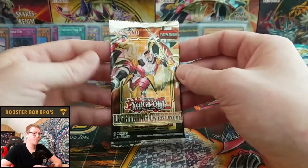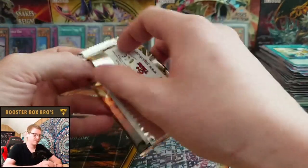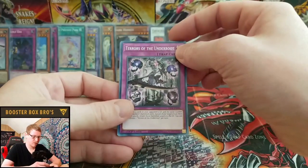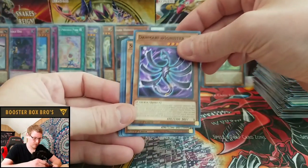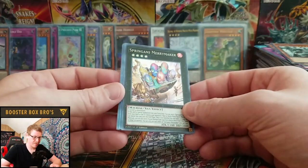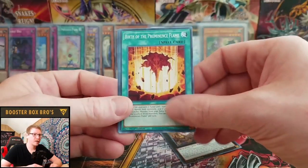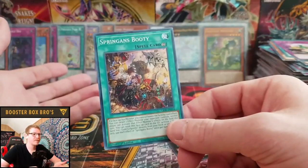One pack to rule them all — cue the epic music! Sprinigan's Merry-Maker. We didn't pull anything too crazy, but it was fun!